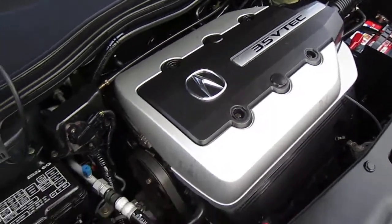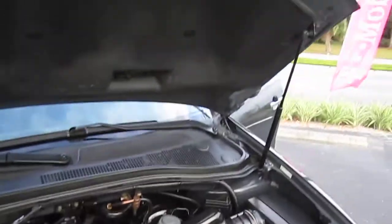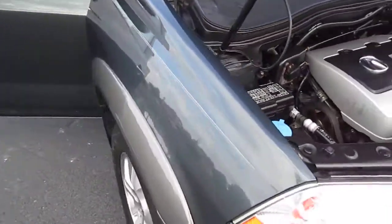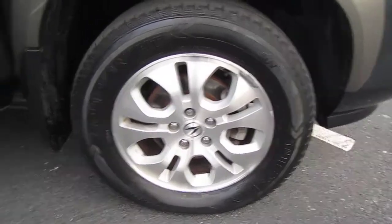All powered by a 3.5 VTEC engine — this is a V6, very reliable motor. Our office manager has 390,000 miles on her 2002 Acura MDX, and it just goes to show you, if you do take care of these vehicles, they will last you a lifetime.